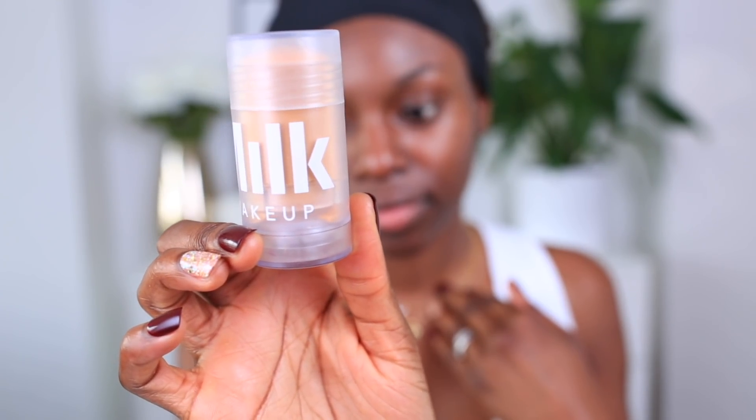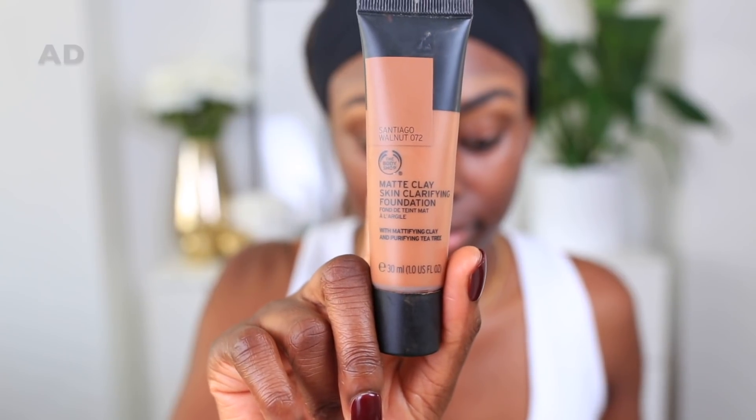First thing has got to be the primer — necessary when you are shiny and textured. That's where 90% of the time I am, an oil slick, so primer goes a long way. Next up is the foundation and honestly it can make or break your look. A lot of the time my makeup is a lot heavier because of the lights, so the right foundation is essential. I'm using the Matte Clay Skin Clarifying Foundation from The Body Shop — love it and it looks great on camera as well as in real life.